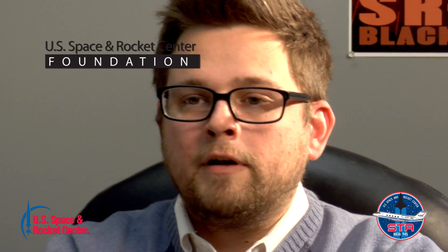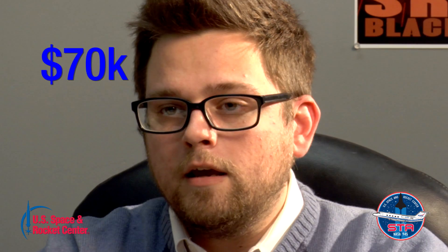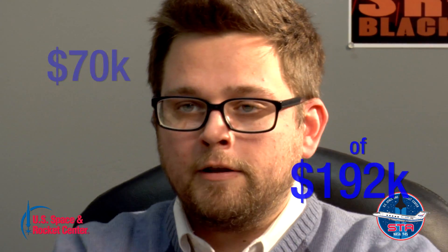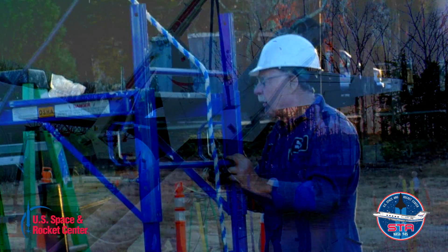The U.S. Space and Rocket Center Foundation, with the help of some amazing Space Camp alumni, are aiming to raise $70,000 for this project, the total cost of which is $192,000. The $70,000 raised through this campaign will go to support the site preparation and structural supports necessary to bring the aircraft on site.